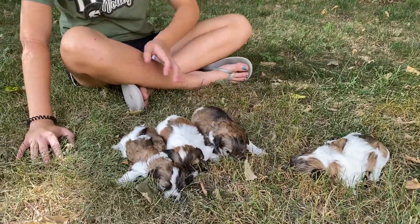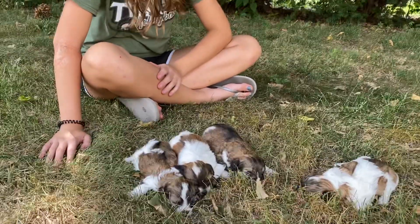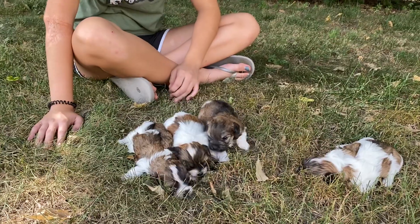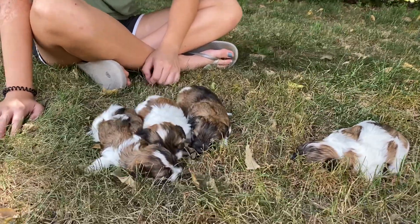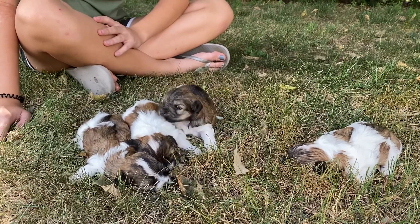Welcome back to ABC Doggy. We are here with the Y Litter — they were born around three weeks ago. They're so cute, we love all the coloring. We just have some different shades of brown and black and white in these guys and it's so cute.